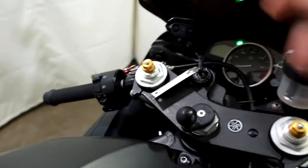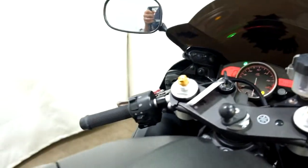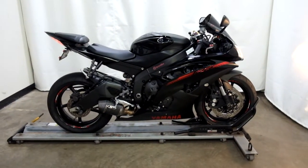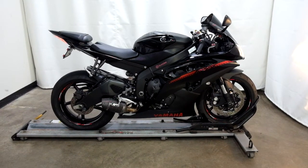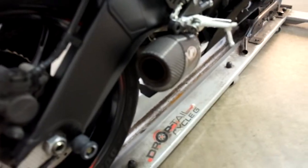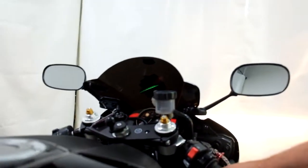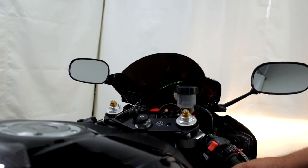Let me show you those miles now. The odometer reads 6,892 miles on it.